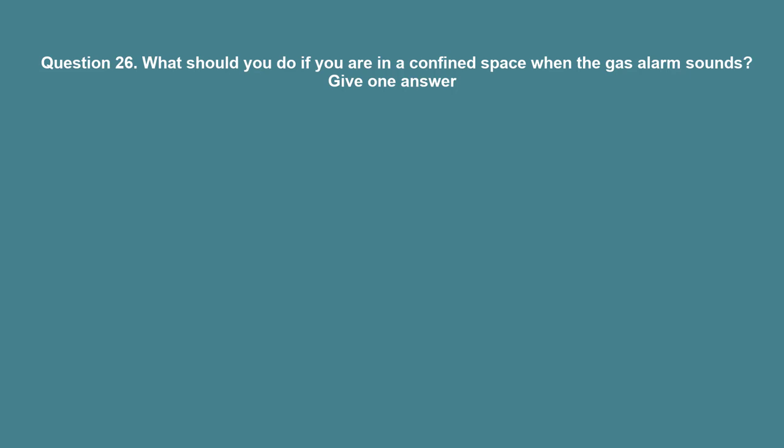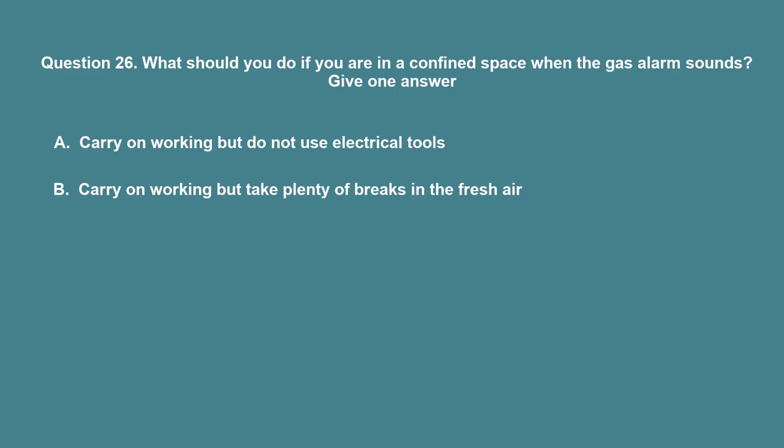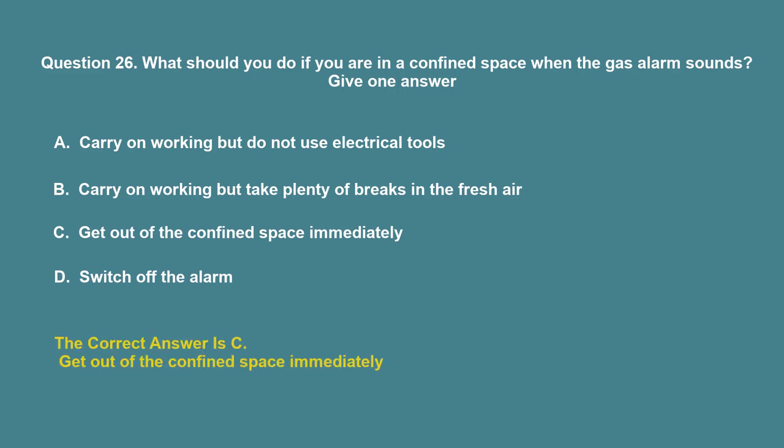Question 26: What should you do if you are in a confined space when the gas alarm sounds? A. Carry on working but do not use electrical tools. B. Carry on working but take plenty of breaks in the fresh air. C. Get out of the confined space immediately. D. Switch off the alarm. The correct answer is C: Get out of the confined space immediately.